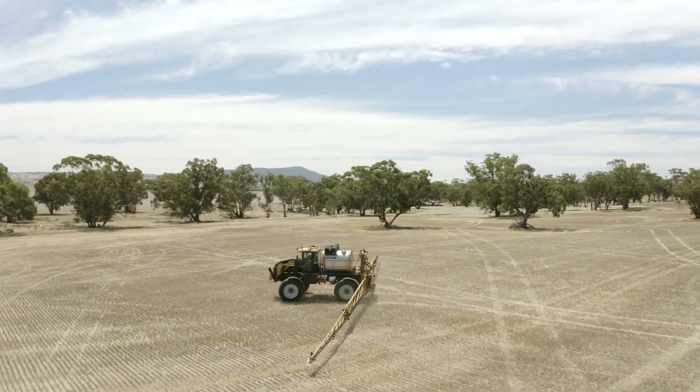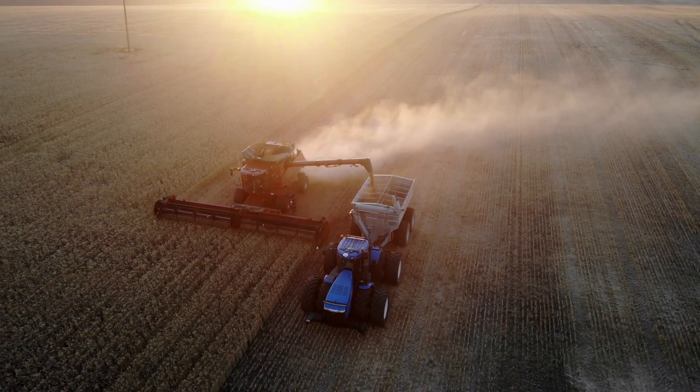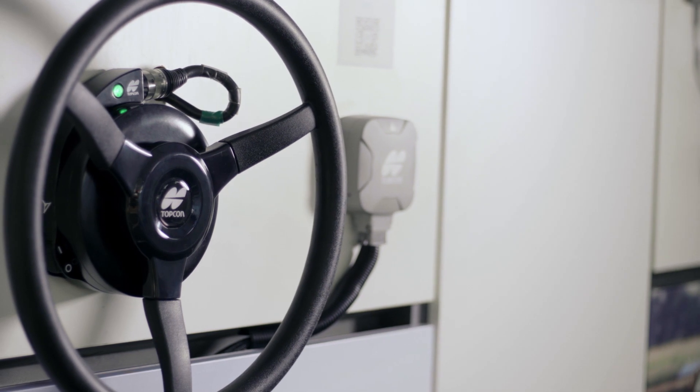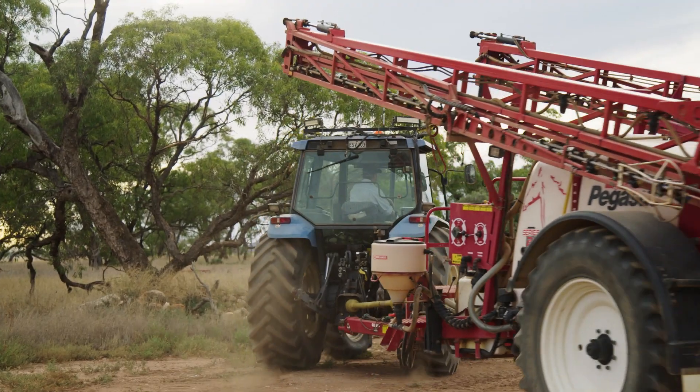Compatible machines include tractors, sprayers, spreaders, swathers and combines. Compatible with all Topcon consoles and steering receivers, the AES 35 is also easily transferable between machines for reduced operating costs.